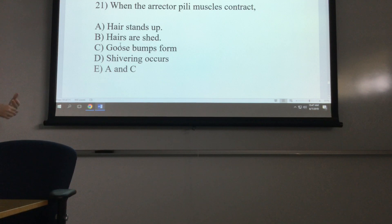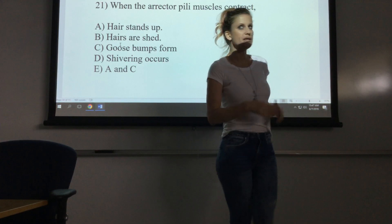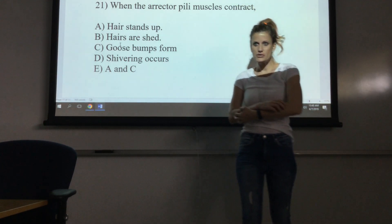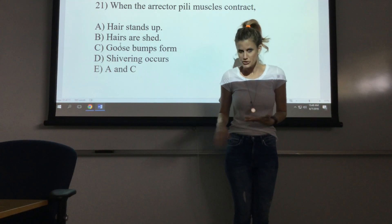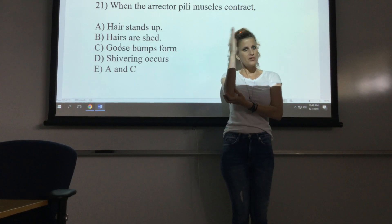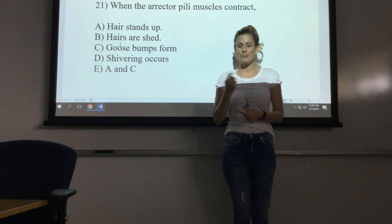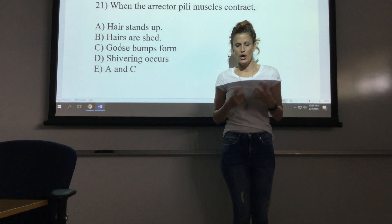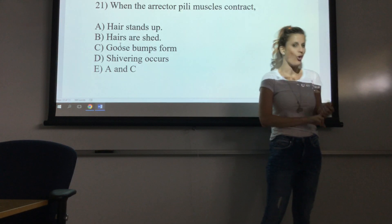Question 21: when the erector pili muscle contracts. Remember that the erector pili muscle is a smooth muscle attached to the hair root — you don't consciously control it. When it contracts, it pulls the hair up, your hairs stand up on end and you get goosebumps. This is pointless in us, but in other animals that have dense hair covering their body, this is a protective mechanism. The muscle contracts when you're scared and when you're cold.